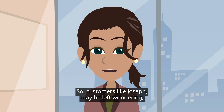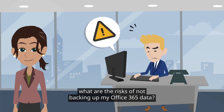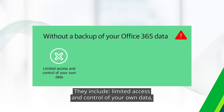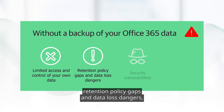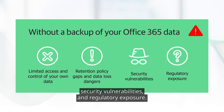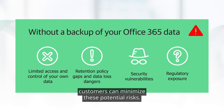Customers like Joseph may be left wondering: what are the risks of not backing up my Office 365 data? The risks are quite serious. They include limited access and control of your own data, retention policy gaps and data loss dangers, security vulnerabilities, and regulatory exposure. By using Veeam Backup for Office 365, customers can minimize these potential risks.